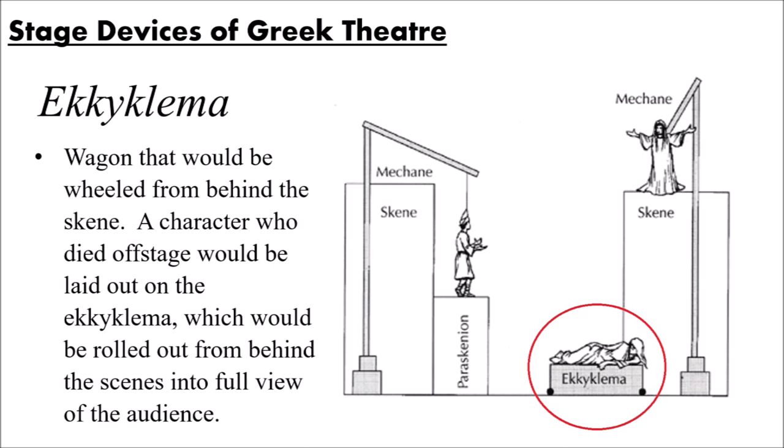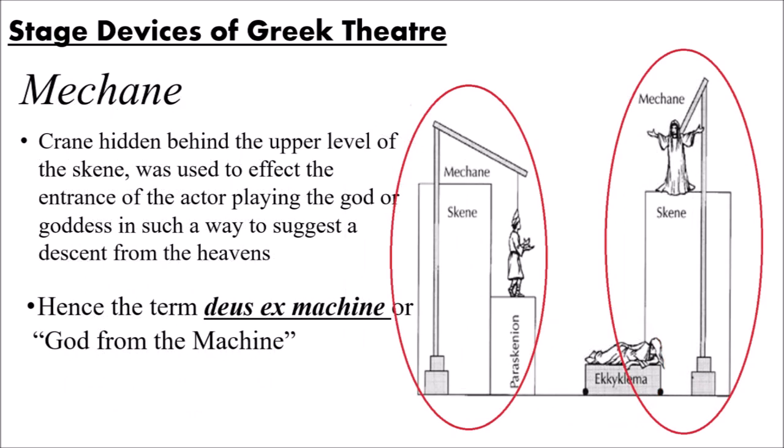And then they would wheel the body out on stage for the audience to see and then wheel it back. So an ekkyklema is not used as much today. Every so often you'll see a theater get creative and decide they're going to use something like this, but for the most part this is a staging element that is still left back with the ancient Greeks. The final staging device is probably the one they are best known for — it coined a theatrical term still widely in use today. And that is called the machine. You can see it on the diagram there, hidden behind the skene — behind the staging house. Easy to remember: it rhymes — machine hides behind the skene.